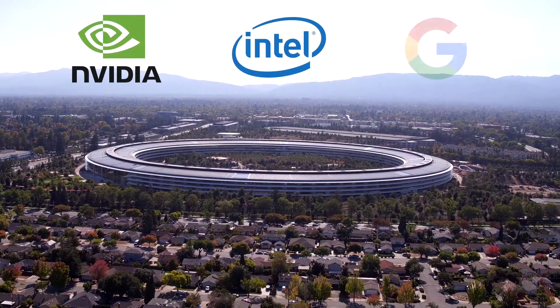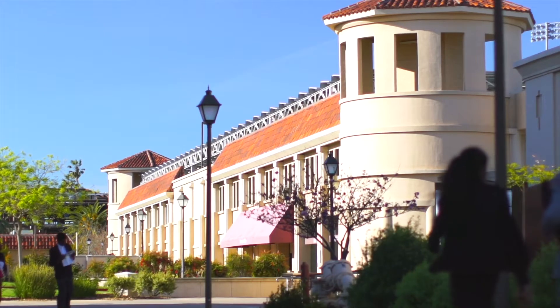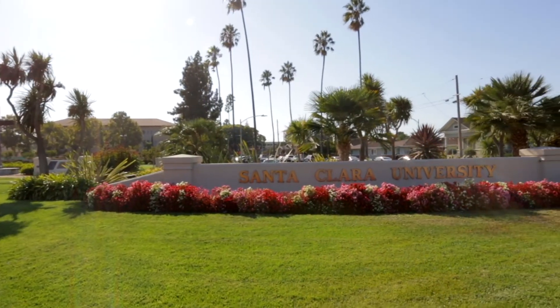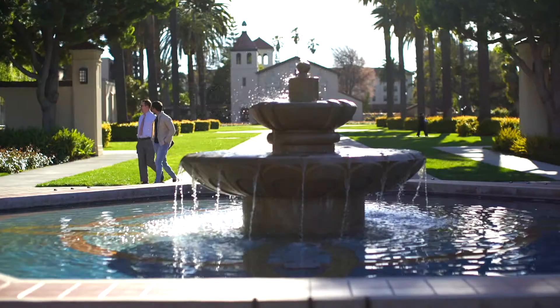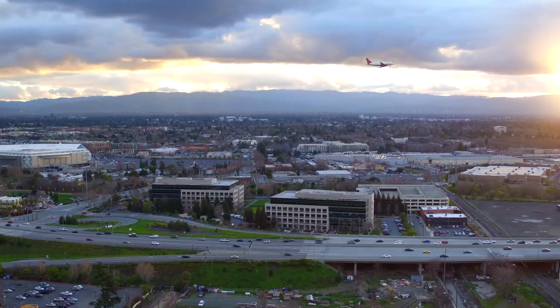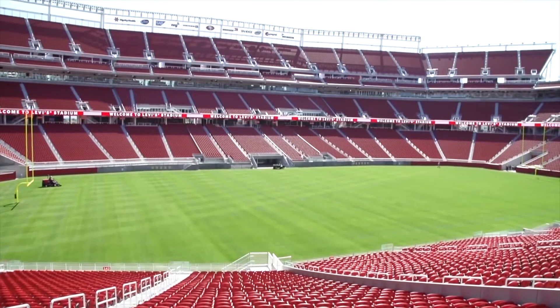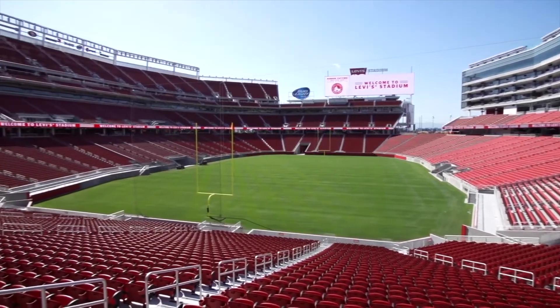Encanto has one of the most convenient locations in Silicon Valley — just steps away from prestigious Santa Clara University, walking distance from the Santa Clara Caltrain Station, with easy access to the 101 and other freeways and San Jose International Airport. The amazing 49ers football stadium is also nearby.